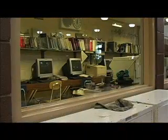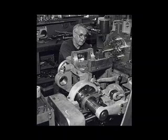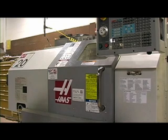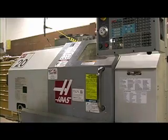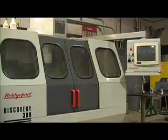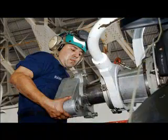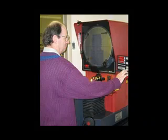Careers that this can lead to include machinist, automotive machinist, computer numerical control machine tool operator, computer numerical control setup person, computer numerical control programmer, maintenance machinist, mold maker, and die maker.